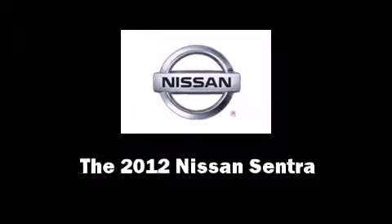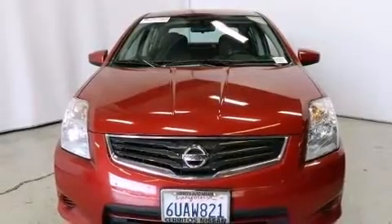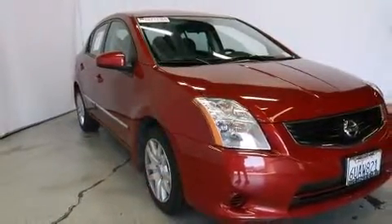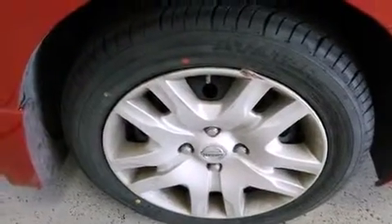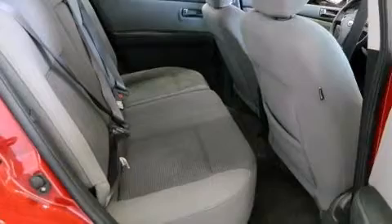Step into the 2012 Nissan Sentra — this four-door, five-passenger sedan has fewer than 40,000 miles. Smooth gear shifts are achieved thanks to the two-liter four-cylinder engine, and for added security, dynamic stability control supplements the drivetrain.